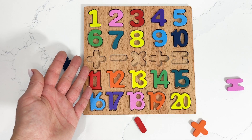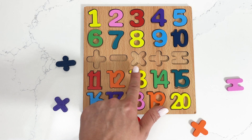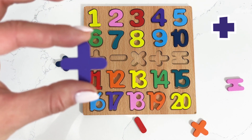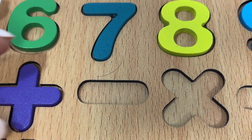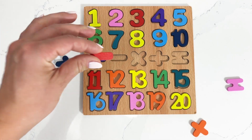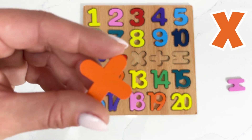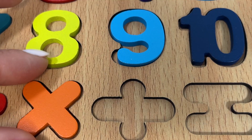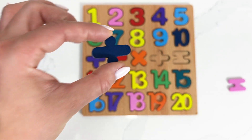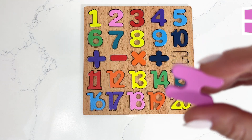Wow, you did amazing finding all the numbers to this puzzle! Next we have to complete all the signs on this puzzle. I'm gonna start with the plus sign. This one is the minus sign. We're moving on to our times sign. The division sign is right this one. And our last sign is equal.